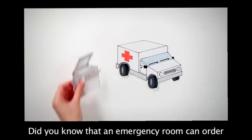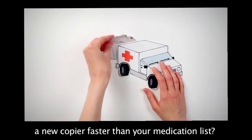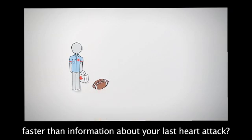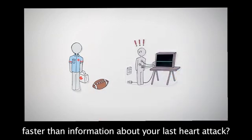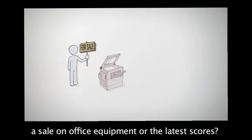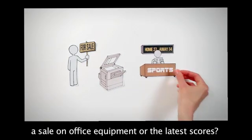Did you know that an emergency room can order a new copier faster than your medication list? Or that an EMT can get yesterday's football scores faster than information about your last heart attack? Isn't your health information more important than a sale on office equipment or the latest scores?